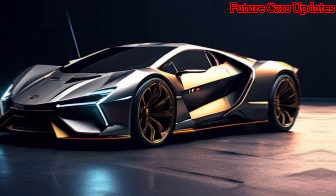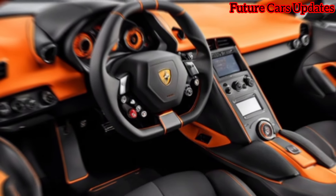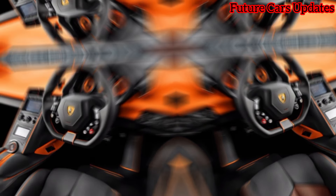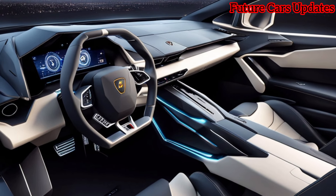And those massive wheels with the carbon fiber accents — pure automotive art. The rear end is just as dramatic, with a prominent wing that promises downforce and those sleek tail lights that look like they're ripped straight from a spaceship.